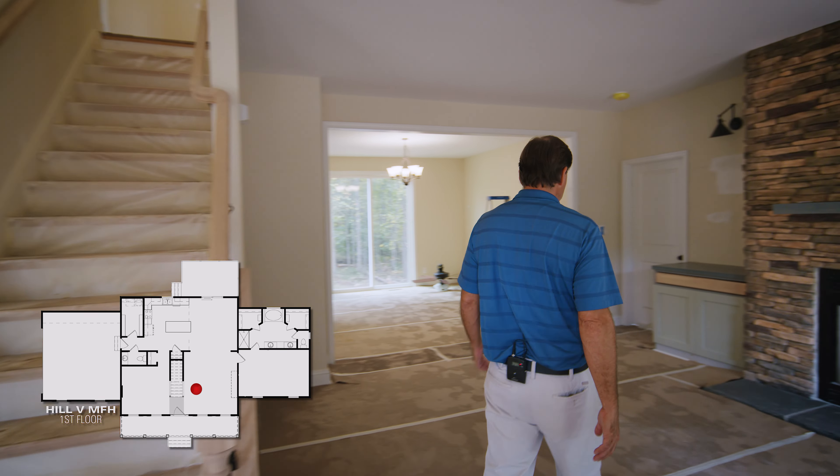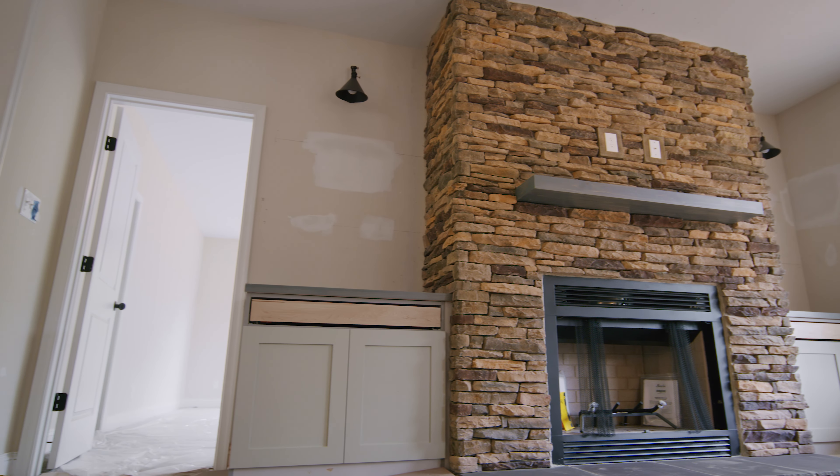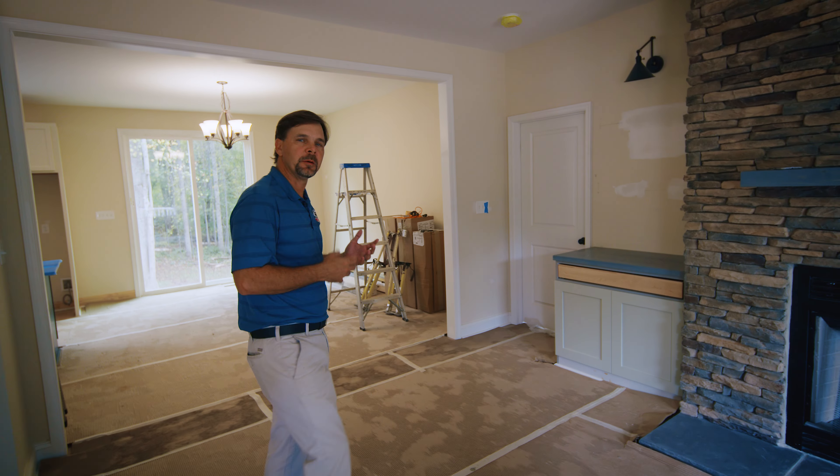As we come in here to the family room, you can see this beautiful stone fireplace with the built-ins on either side, and that leads right into the master suite.